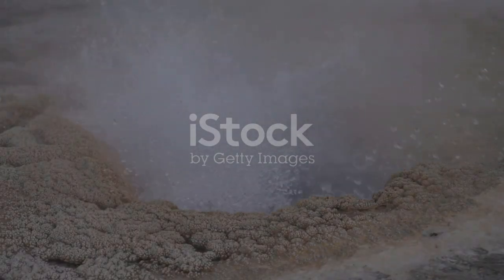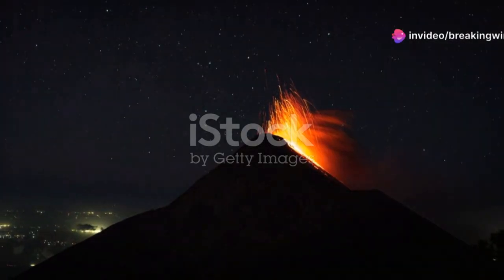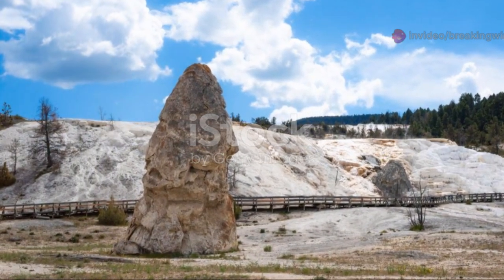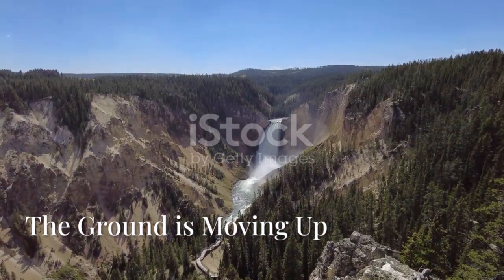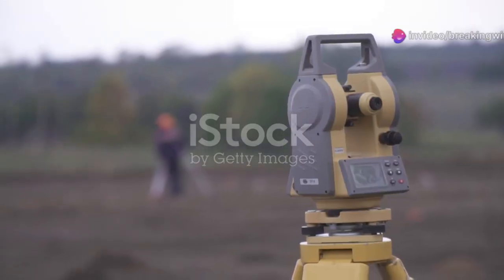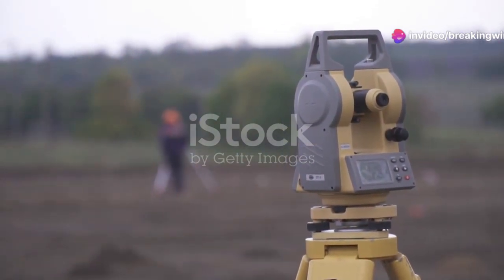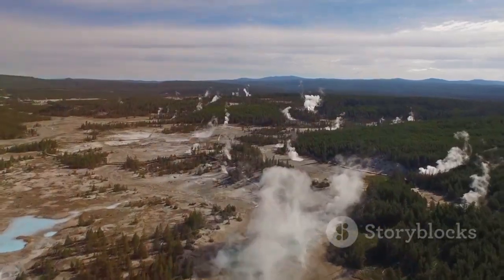The forces beneath Yellowstone shape its landscape and create its wonders. This hidden giant is a cosmic marvel right here on Earth. Every visit is a walk atop one of the planet's most powerful natural engines. Scientists have discovered that parts of Yellowstone's ground are rising, a phenomenon called ground uplift. The Sour Creek and Mallard Lake domes show significant movement.